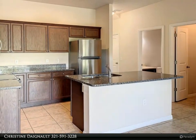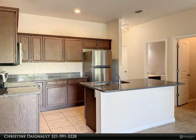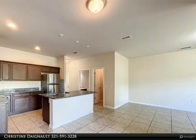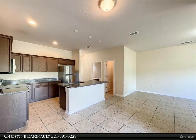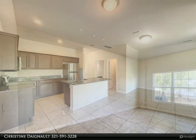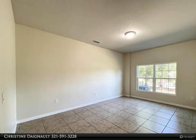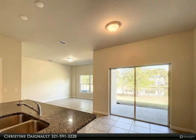Owner will consider a pet — no dangerous breeds. About 11 miles to the beach, easy drive to Melbourne, Space Center, Port Canaveral, and quick commute to Orlando. Pics are not of this exact unit; view and colors of appliances and granite will vary. For more info or to see this unit, call or text Very Taylor at 321-795-7074.